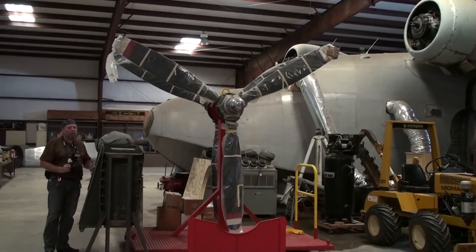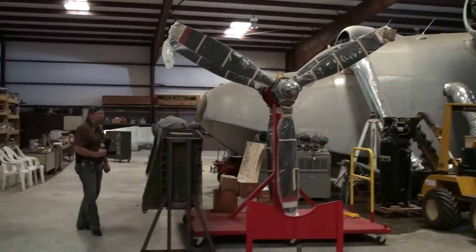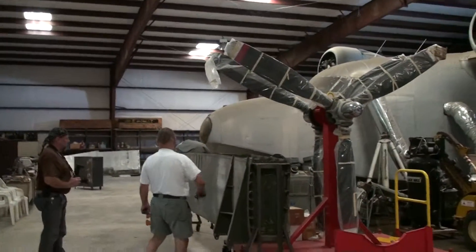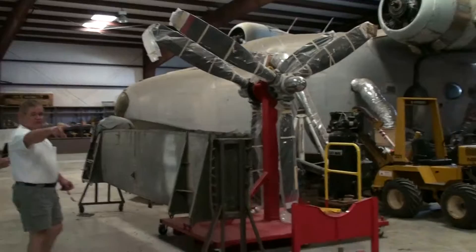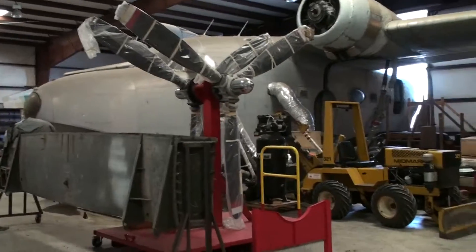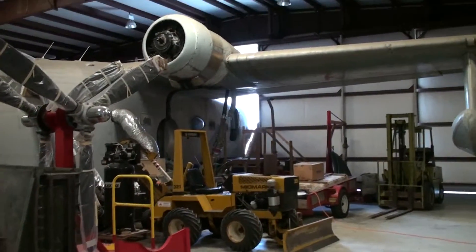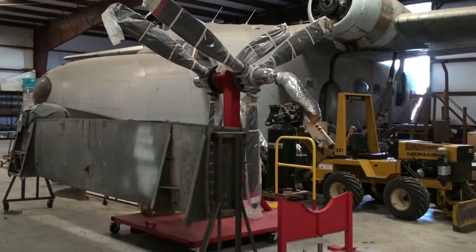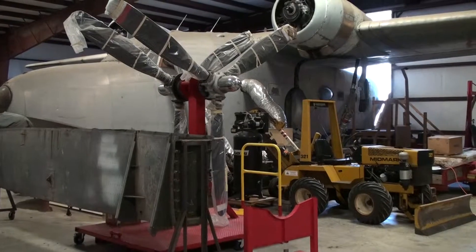That's the center section for a Grumman Goose. Goose is actually sold — the guy sold all his Goose parts to me and he's sitting over there. He didn't have enough money to pay for this, so I've got to set it aside for 12 months and he gets to come pick it up.